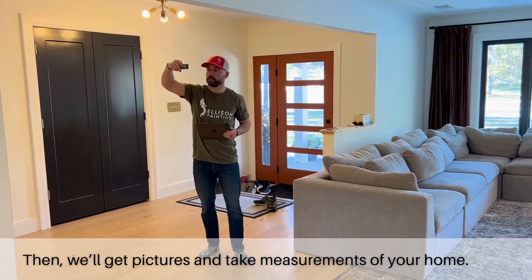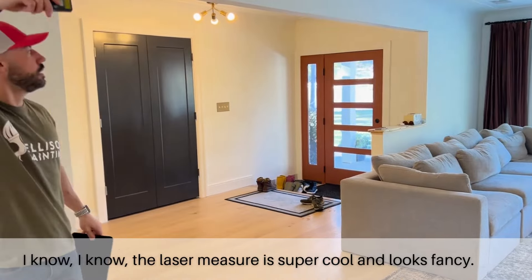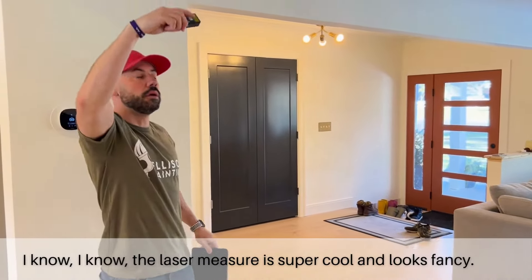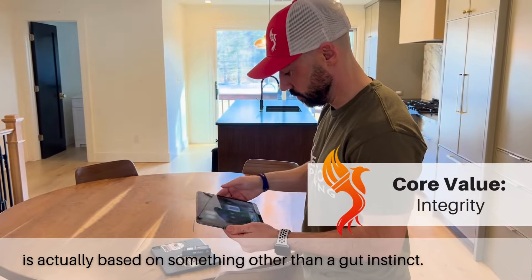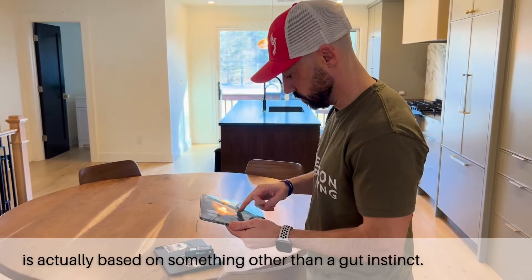Then we'll get pictures and take measurements of your home. The laser measure is super cool and looks fancy, but measurements are a key to our estimating process. While most other painters simply eyeball a home to come up with a price, our customers have told us they appreciate that the price of their project is actually based on something other than a gut instinct.